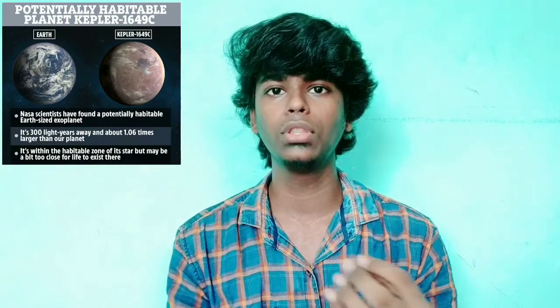How many planets are in the solar system? There are two planets — the names of these planets are Kepler-1649b and Kepler-1649c.